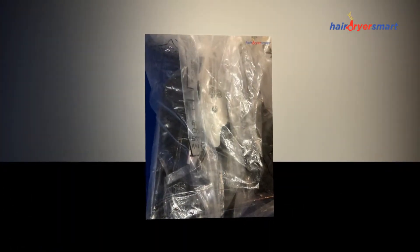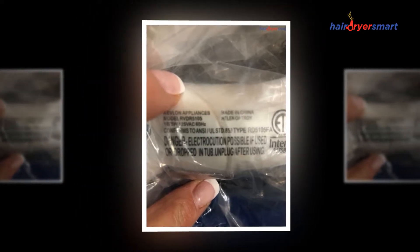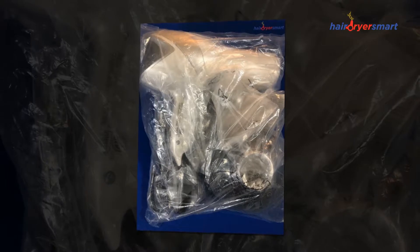A hairdryer, also known as a blow dryer, is a gadget used for drying and hair styling. Using an electric fan to blow air through a heating coil, it evaporates moisture from the hair, enabling users to create various hairstyles. The most significant parts of a hairdryer are the electric fan and heating element, which is built from nichrome wire as a resistor — air is blown through the resistor and absorbs the heat as it passes.